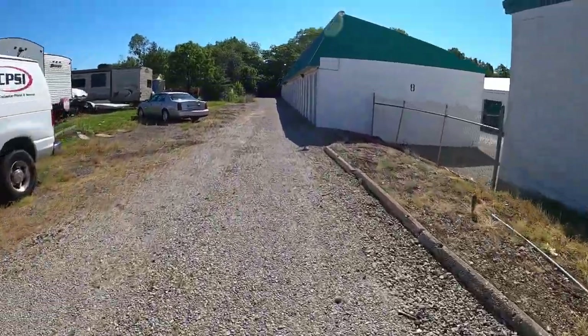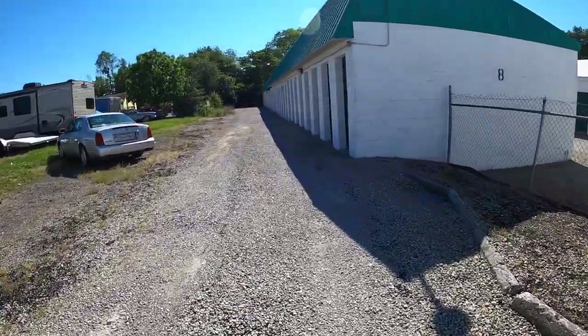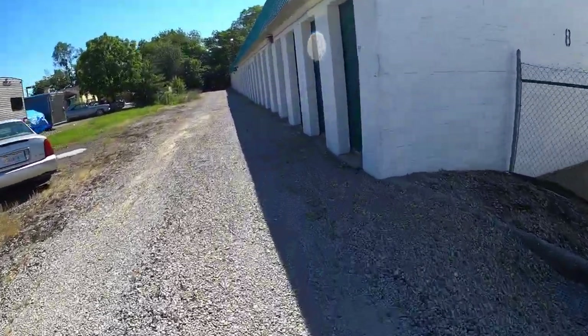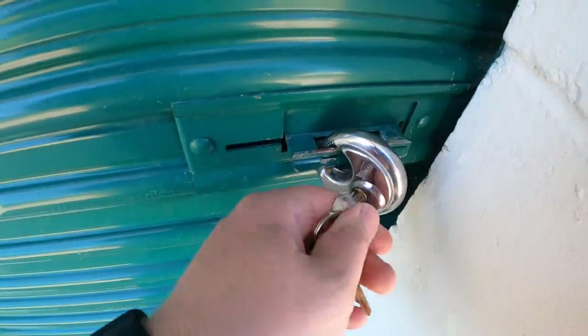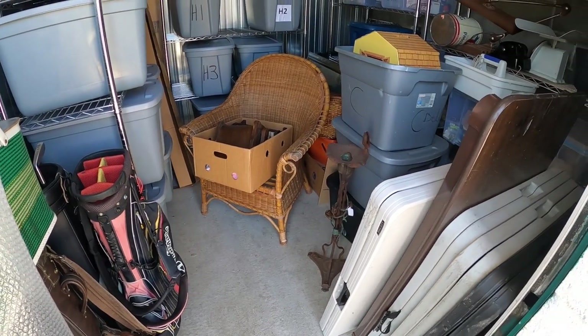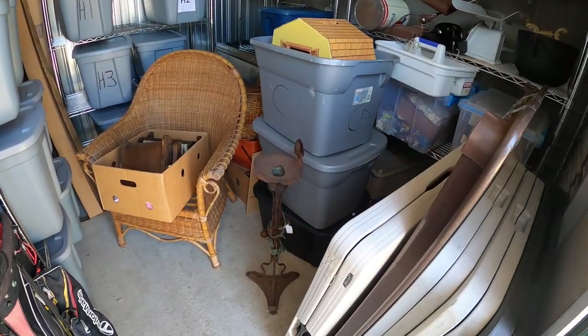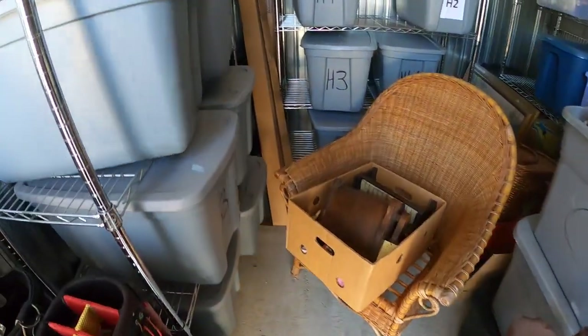I sold a couple of things out of my storage unit, so we're going to take a short walk over there and grab them. This place is kind of a mess right now — I've been hoarding up a bunch of stuff to take to the antique booth. I'm going to get it all out of here on Friday and clean it up a bit.